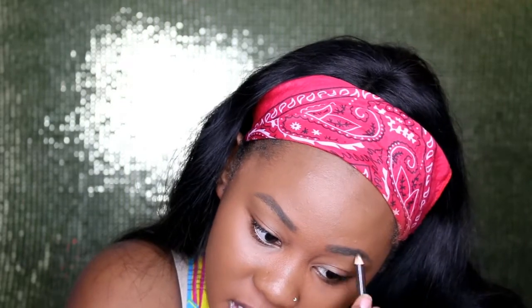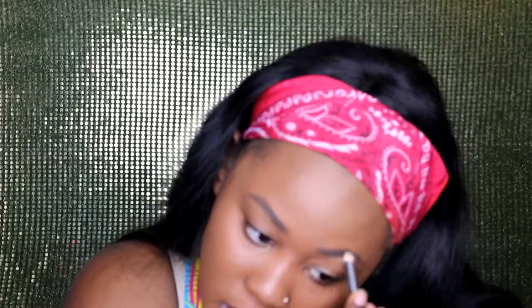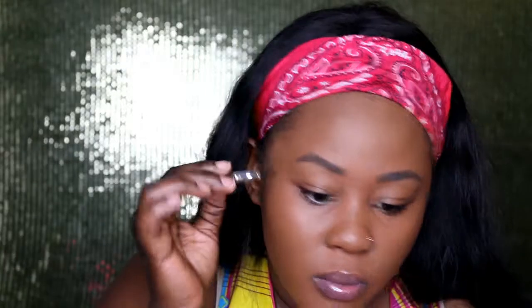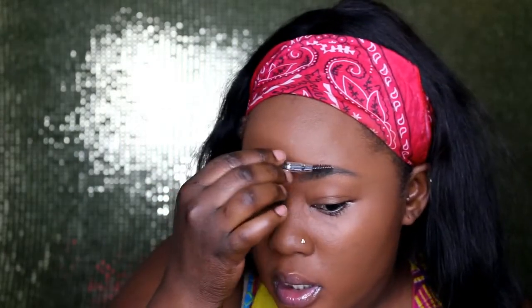I go in with my eyebrow pencil and just touch up the parts that my foundation touched, and use the back of it to brush it up. This is from my local beauty supply store — it cost about $1.99 or $0.99. Let me apply my mascara.